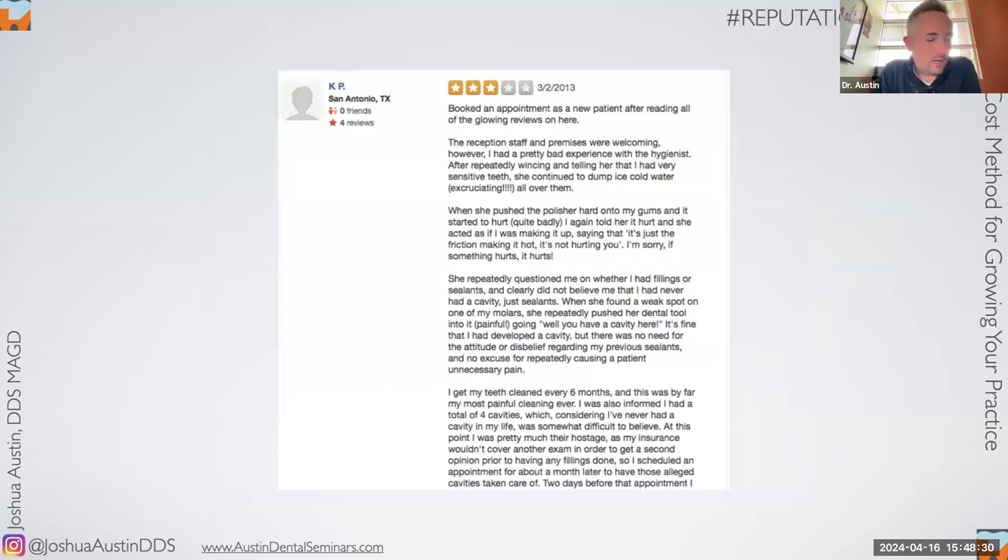I have bad reviews just like everybody. Here's one of my favorites that I've ever gotten — I'm going to read this to you.